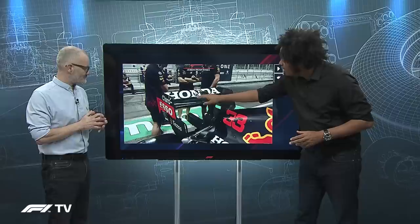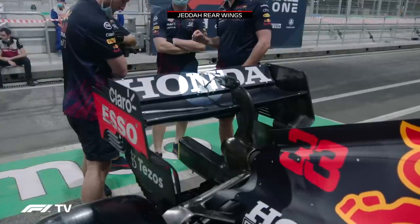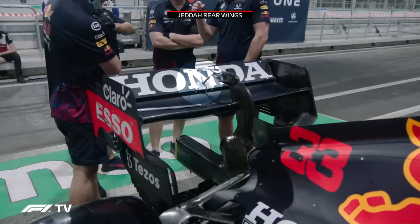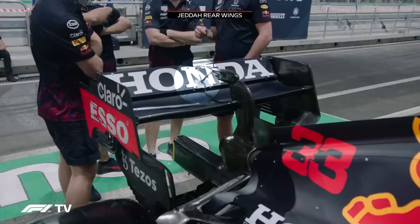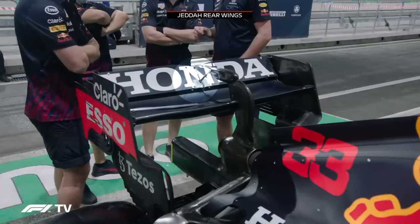A lot more drag is being produced here than you would expect on a circuit with so much flat-out running. Red Bull have brought along their medium downforce wing, and why that is significant — you can see in the centre of the wing, that little patch underneath the N of Honda — that is a repair the team has had to make after the failures they experienced in Mexico City, Brazil, and Qatar, with that top element fluttering on the DRS. This medium downforce wing has been a bit of a problem for Red Bull.